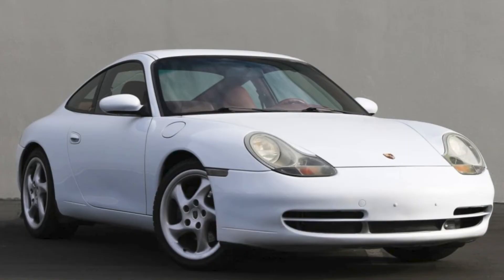A glacier-white 1999 911 Coupe with 81,000 miles sold for $35,250. This is a very nice 996 with Boxster red sports seats. Well purchased.